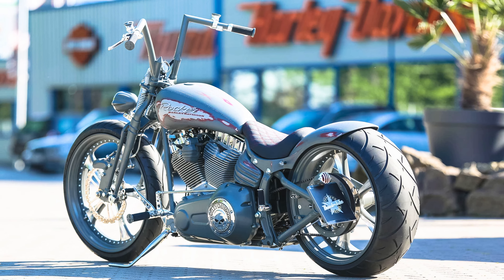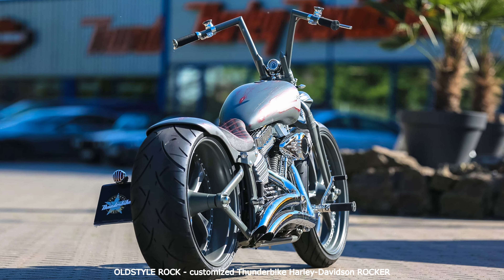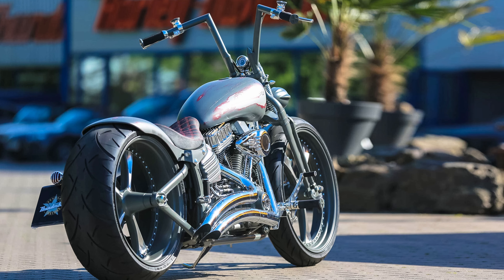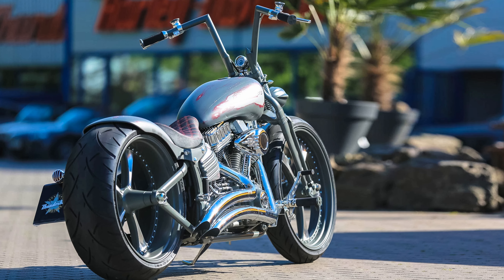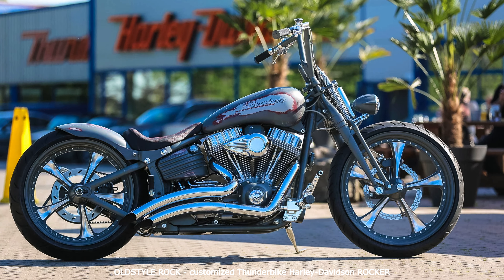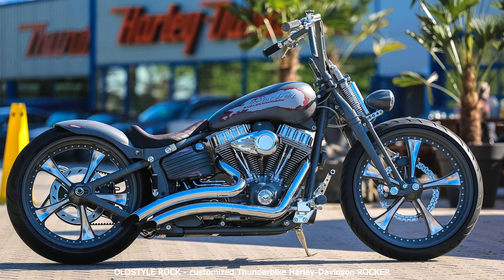Our Thunderbike Rocker old-style stands on TB Lowrider custom rims and got an extravagant custom paint job. The perfect sound is provided by our unmistakable air filter, which supplies the engine and the Vance & Hines Big Radius 2-into-2 system with air. The old-style Springer fork and the Thunderbike flip handlebar complete the look of the bike.